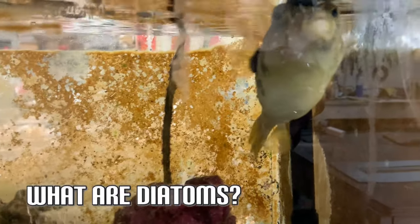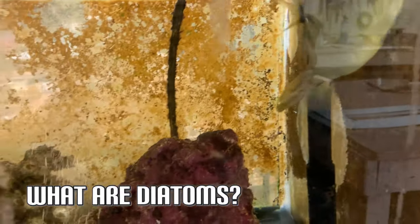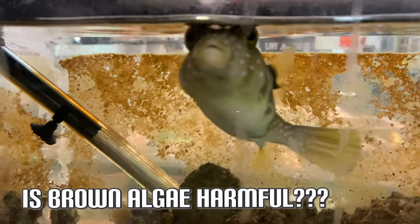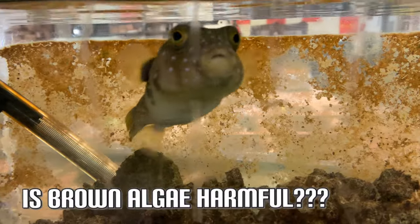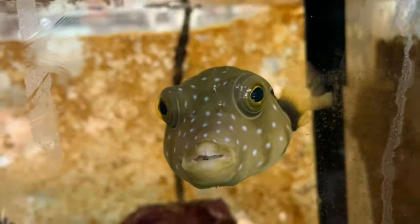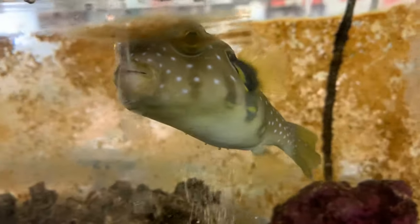A diatom is a single-celled algae which has a cell wall made of silica. Is brown algae dangerous — is it harmful to your fish? It's not a good thing, but in general brown algae diatoms are not going to harm your fish if you keep them under control. Some fish do like to eat these diatoms and can help clean up your tank, but brown algae is generally not good for the home aquarium environment. Unlike blue-green algae that can come off in large slimy sheets, these diatoms don't stick together. Patches of diatoms will generally make your tank look less appealing — you can see here it looks like crap.